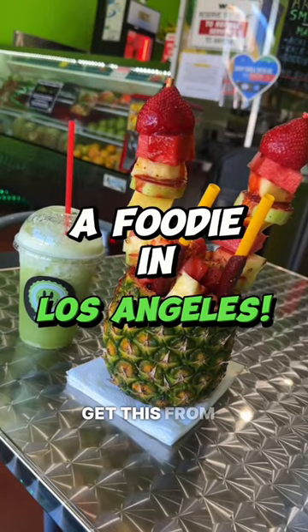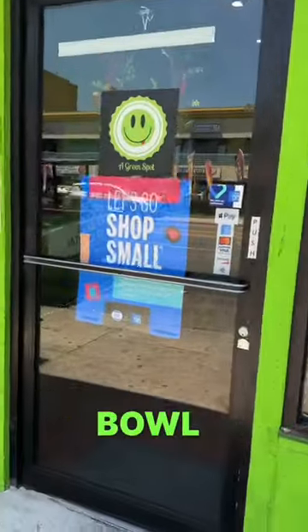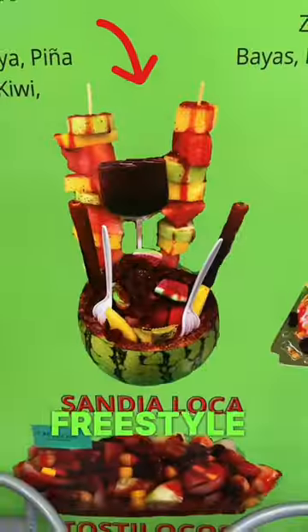A lot of people were asking where did I get this from, and I got it from Snack Bar at Green Spy. It usually comes in a watermelon bowl, but I asked them to use a pineapple instead. You do have the option to freestyle your bowl the way you want.